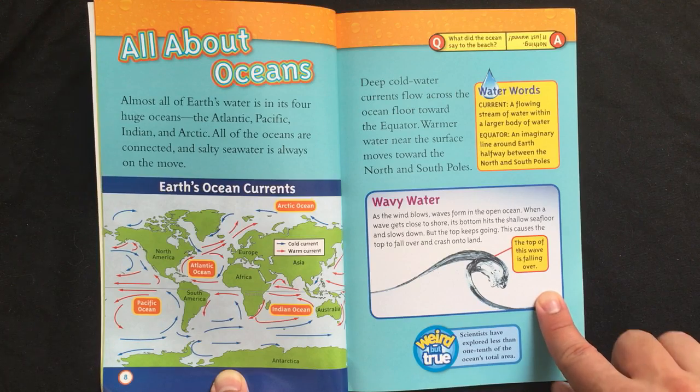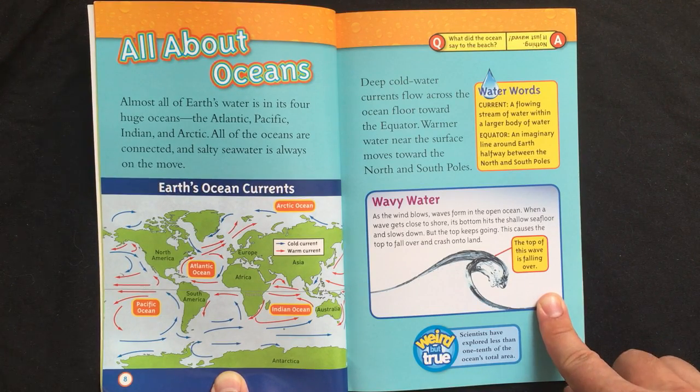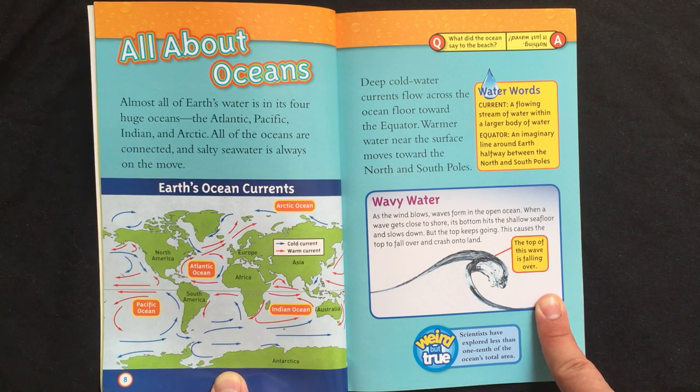Wavy water. As the wind blows, waves form in the open ocean. When a wave gets close to shore, its bottom hits the shallow seafloor and slows down. But the top keeps going. This causes the top to fall over and crash onto land.